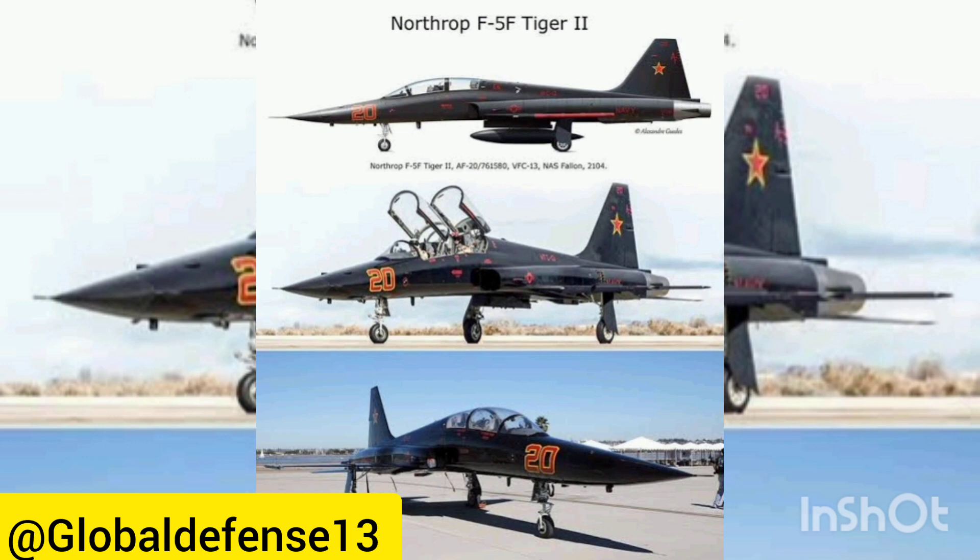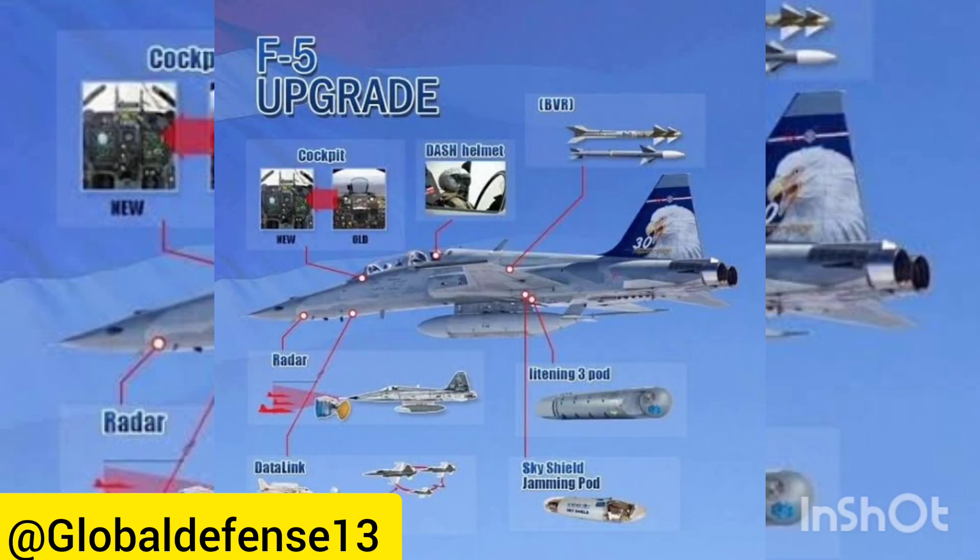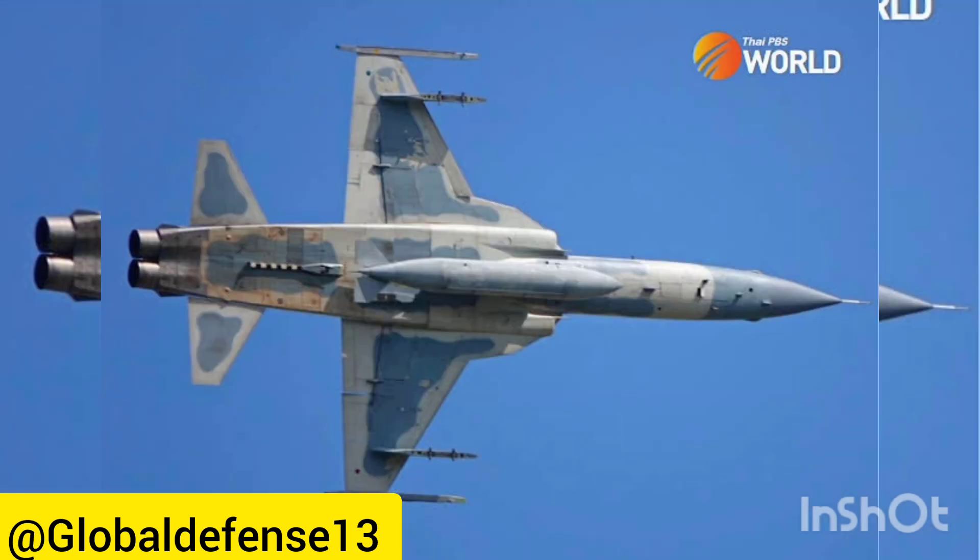Operational History. The F-5 entered service with the U.S. Air Force's Tactical Air Command in April 1964, followed by international adoption, with the Imperial Iranian Air Force deploying F-5 squadrons in February 1965. Other nations like the Royal Hellenic Air Force and Norway also incorporated F-5 squadrons into their fleets during the late 1960s. With its widespread deployment across various nations, it's unsurprising that the F-5 has been involved in numerous global conflicts and continues to be actively deployed, including in the ongoing Yemen Civil War.